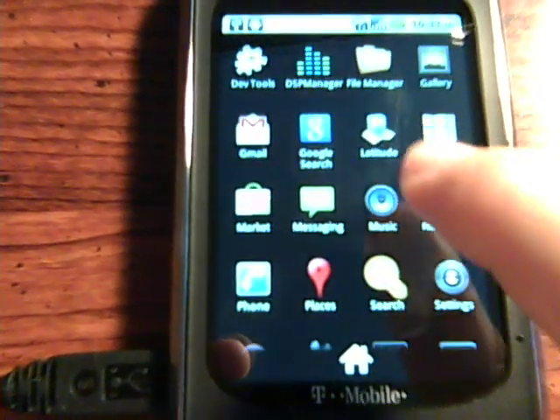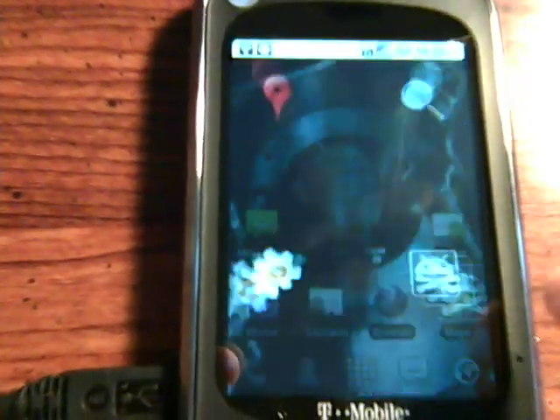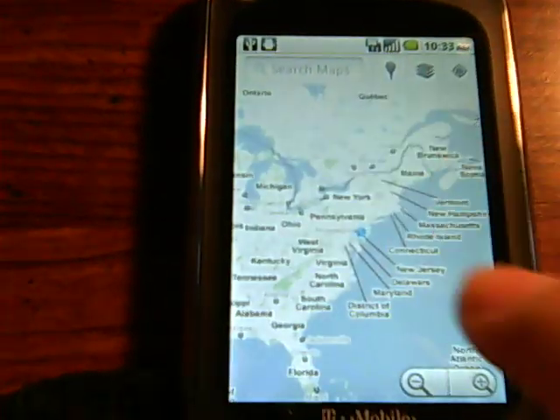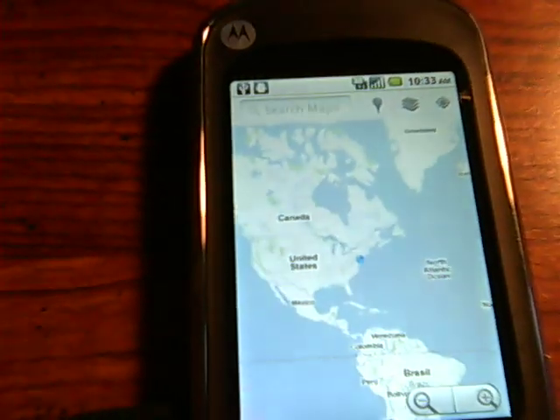Everything else is pretty much stock Android stuff. Let's show Google Maps and how that works — that proves that data works, pinch-to-zoom works as you can see, and everything's loading. I'm not on Wi-Fi, I'm on 3G, so that's awesome.